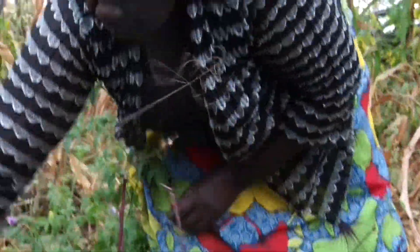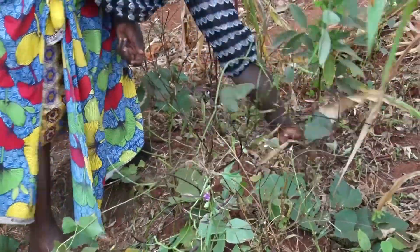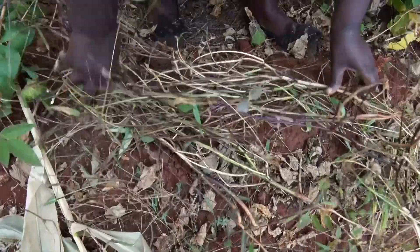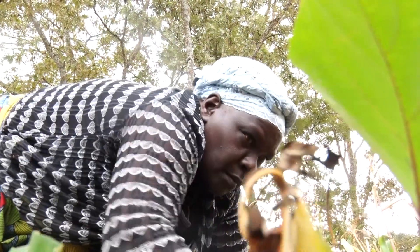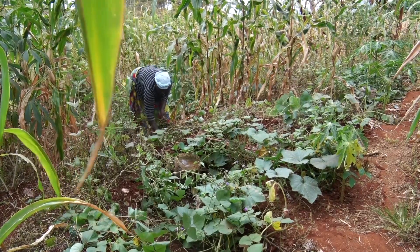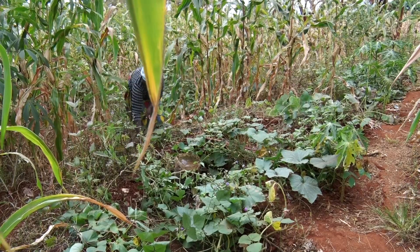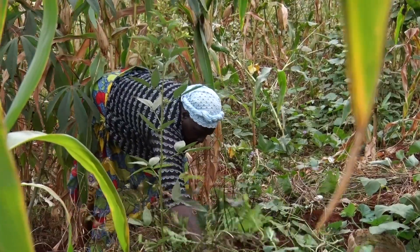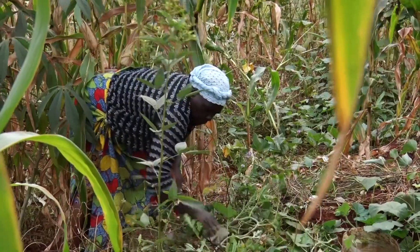Regenerative agriculture is a holistic approach that goes beyond sustainable farming practices. It focuses on restoring the health and vitality of the soil, promoting biodiversity, and sequestering carbon. By employing techniques such as cover cropping, crop rotation, and minimal tillage, regenerative farmers work in harmony with nature to rebuild soil fertility and enhance ecosystem health.